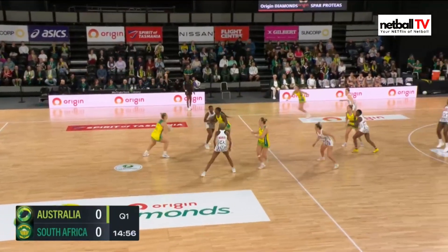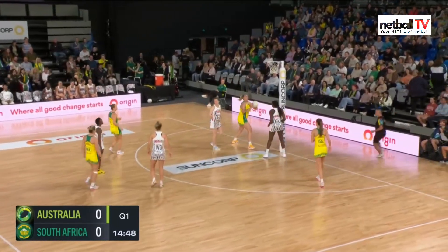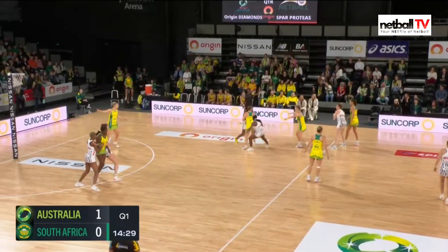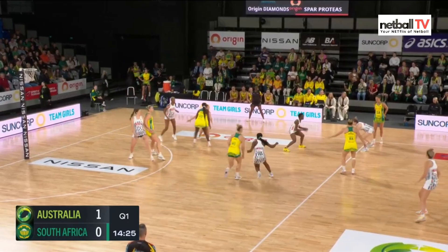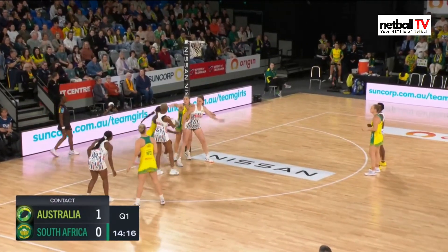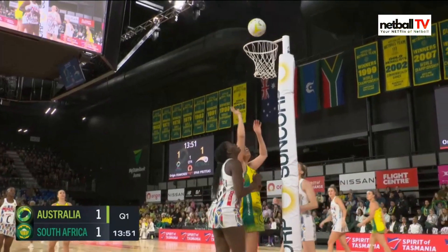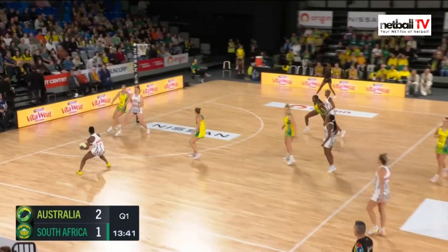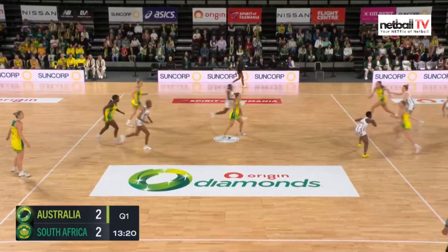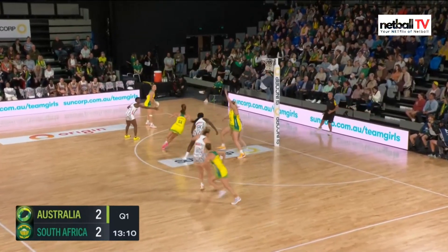First quarter, Australia with the first center pass. The Diamonds don't want to take it easy — with an amazing feed already it's one-zero. South Africa have the second center pass; Choene and Maseko moving the ball around nicely, a great swing to the other side finds Maseko, and looking for Venter she gets a penalty pass or shot — it is one all. Conan with a great feed into Wallam right under the post.